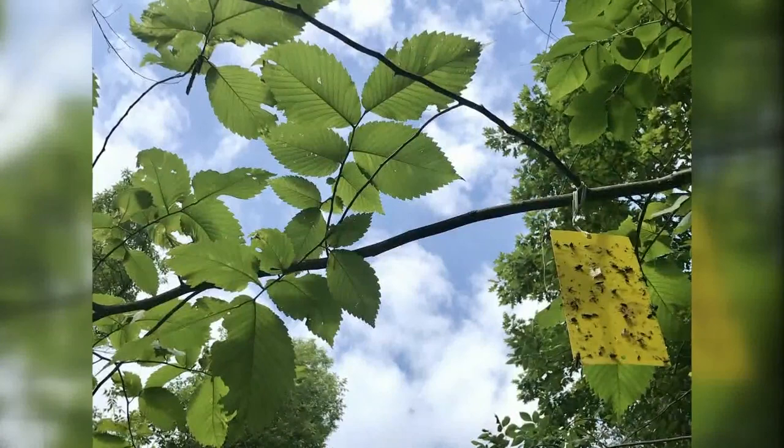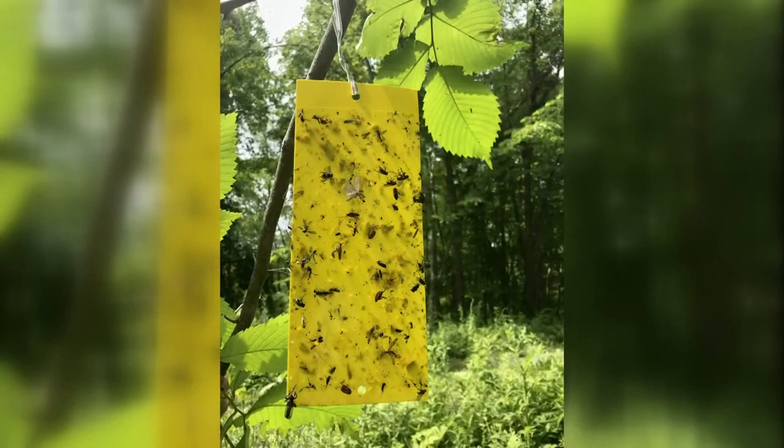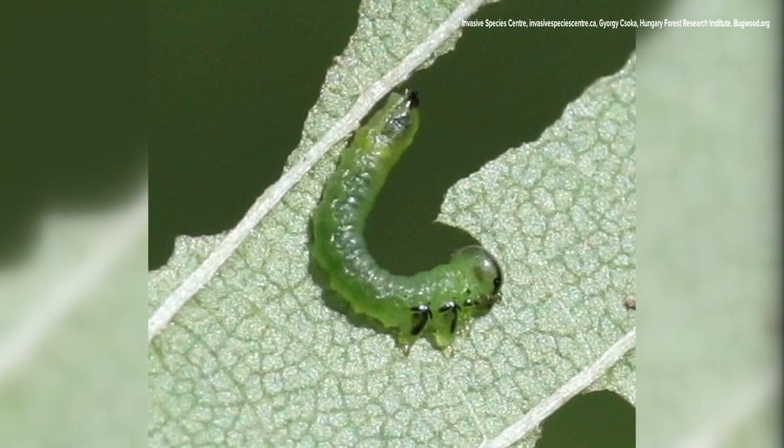Right now the Forest Service has yellow sticky card traps on elm trees in Augusta and Herman, looking for the adult sawfly. So far, there hasn't been evidence of the insect yet. Officials will check the traps next week.